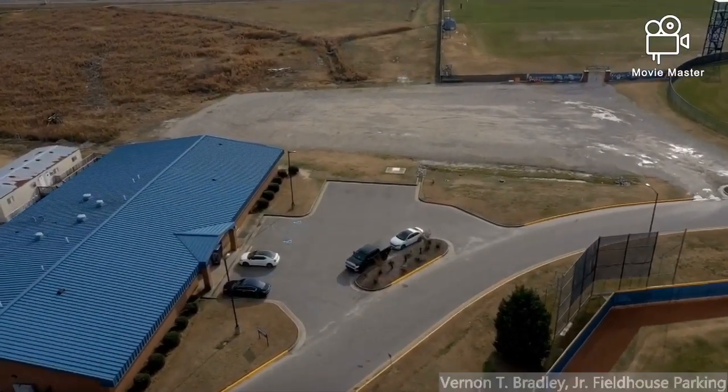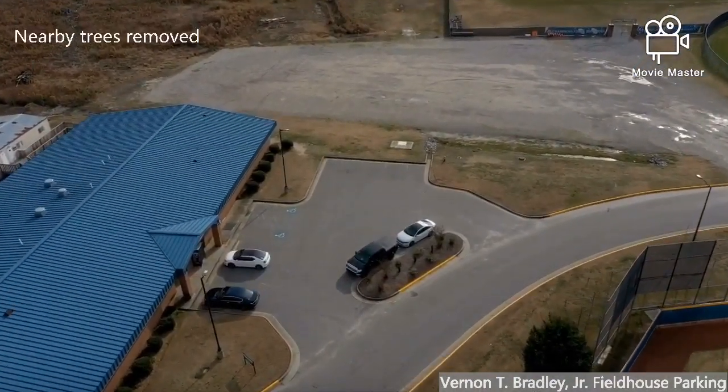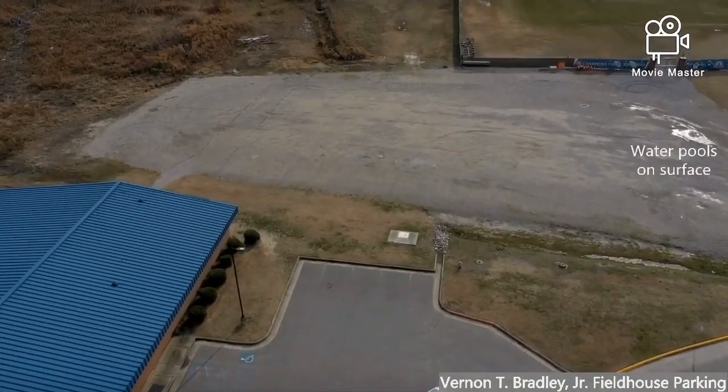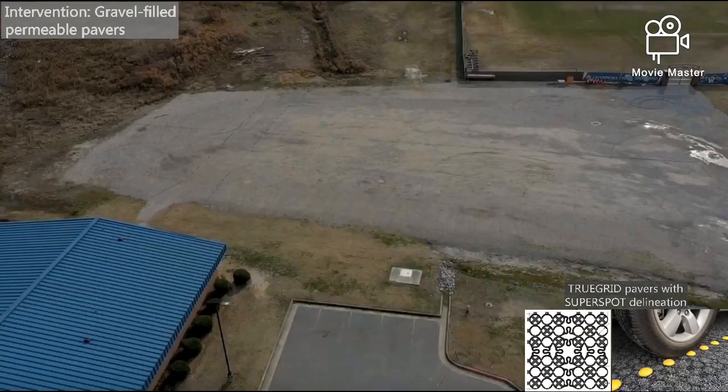The final intervention is the Vernon T. Bradley Jr. Fieldhouse parking lot. The uneven distribution of gravel results in pools of water as well as reduced soil drainage. Runoff will be reduced by incorporating the same gravel-filled permeable pavers.